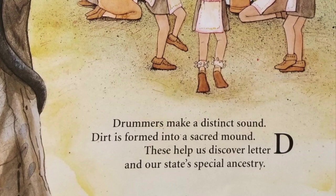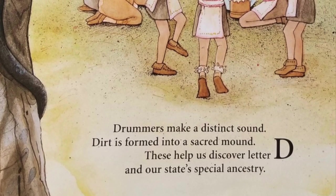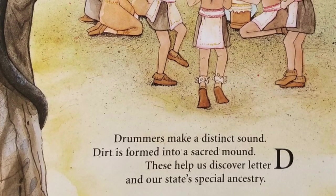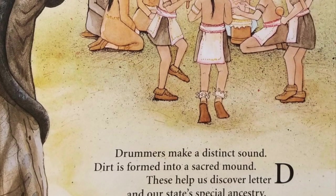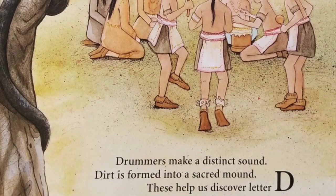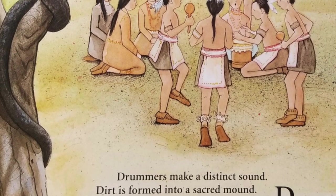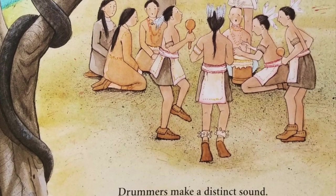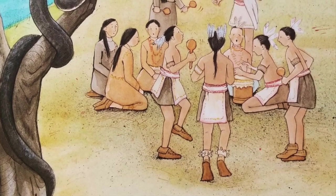Drummers make a distinct sound. Dirt is formed into a sacred mound. These help us discover letter D in our state's special ancestry. The Native American powwow, a celebration of heritage, is held each year near the South Charleston mound, the second largest burial mound in West Virginia. Over 2,000 years ago, massive amounts of dirt were carried by basket to construct sacred burial mounds. This required the efforts of several generations and took more than 100 years to build.